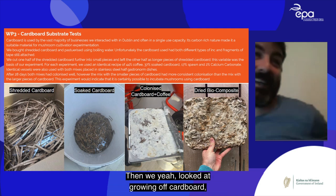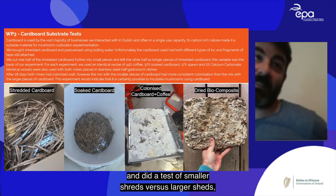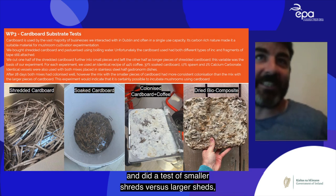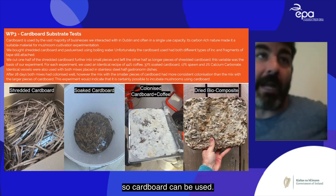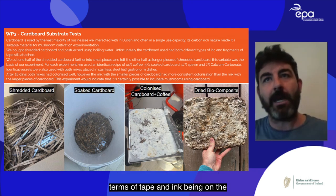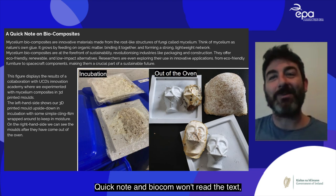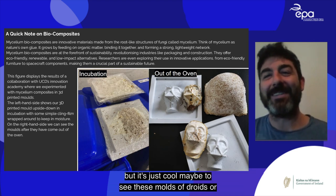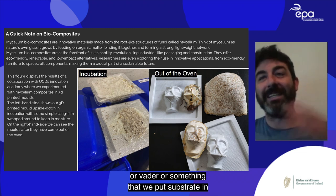For the cardboard substrate test, we used shredded cardboard and compared smaller versus larger shreds — smaller shreds colonized slightly better. Cardboard can be used, but we noticed inconsistencies in supply due to tape and ink on the cardboard potentially causing issues. We also briefly explored biocomposites — molding substrate into shapes, inoculating, then heat-treating them.